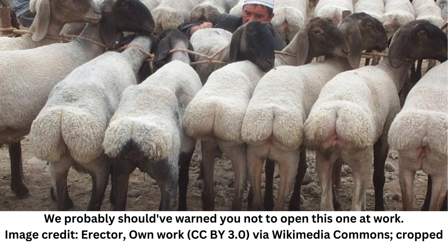The trait first emerged as an energy store to keep these animals going in the harsh climates they're native to, which include desert-like areas in the Middle East, Northern Africa, Northern India, and Central Asia.